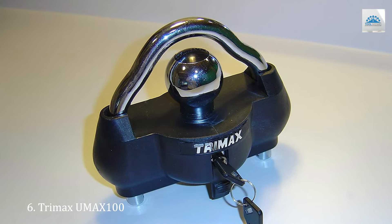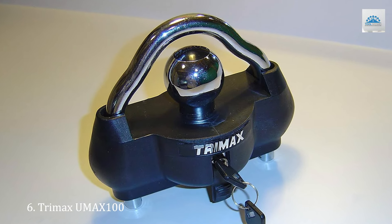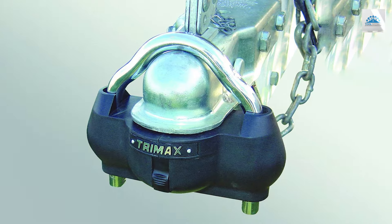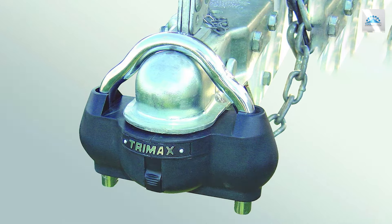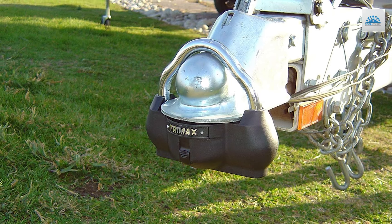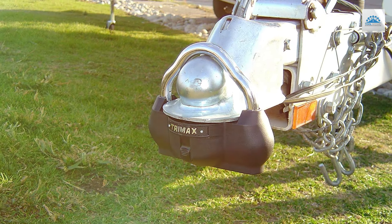Number 6. Protect your trailer with confidence using the Trimax UMX 100 Premium Universal Dual Purpose Coupler Lock in Black. Engineered for ultimate security, this versatile lock offers dual-purpose functionality, providing peace of mind whether you're towing or parked. Its universal design fits most couplers, ensuring compatibility with a wide range of trailers.